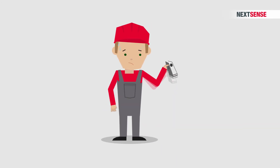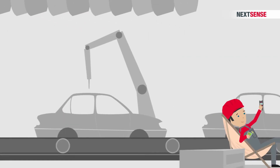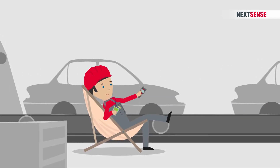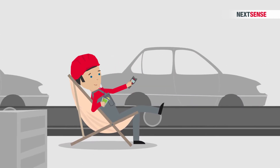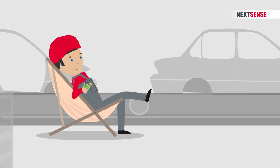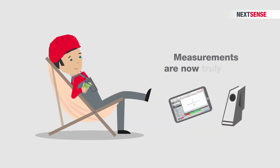Sounds good, but doesn't swiveling the device mean it's a lot more effort? Don't panic. After making a few measurements with Calibri, users find it just as easy to handle as conventional systems. And the measurement time is comparable too. The only significant difference? Your measurements are now truly exact.